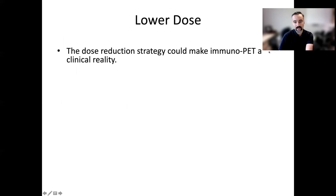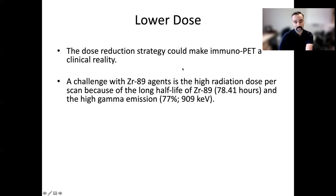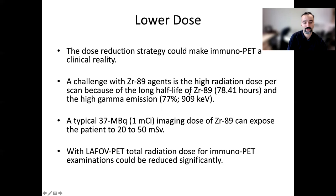This could really enable immunoPET, because a challenge with Zirconium-89 agents has been that the high radiation dose per scan — typically 20 to 50 millisieverts — has forced us to lower how much we can inject given the long half-life and high gamma emission. But with long axial field of view PET scanners, we could be looking at doses of only around one millisievert, and still get very good image quality.